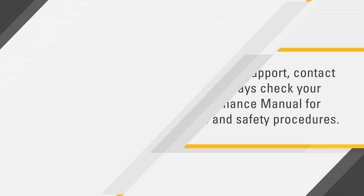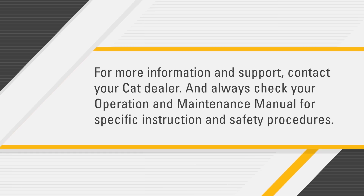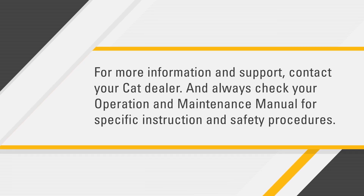For more information and support, contact your CAT dealer, and always check your operation and maintenance manual for specific instructions and safety procedures.